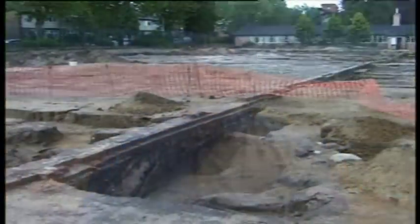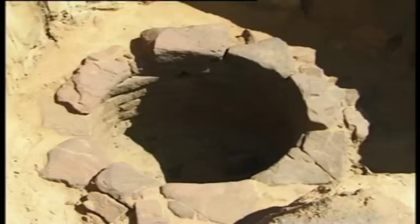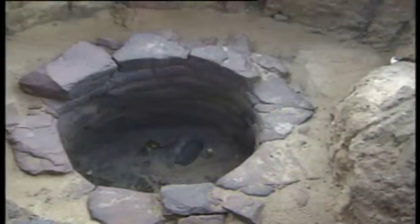This week sees the closure of the dig with backfill ready for the development of the new school buildings. I've been invited today to talk to David Vaughan, archaeologist, to have a look at the Roman well that's been uncovered and many other exciting features.